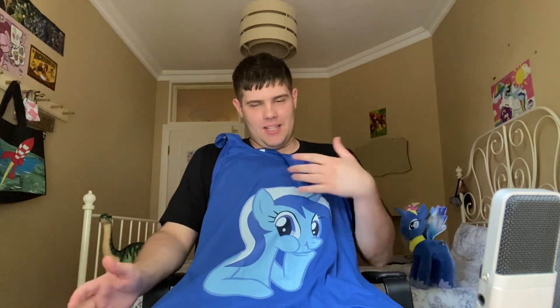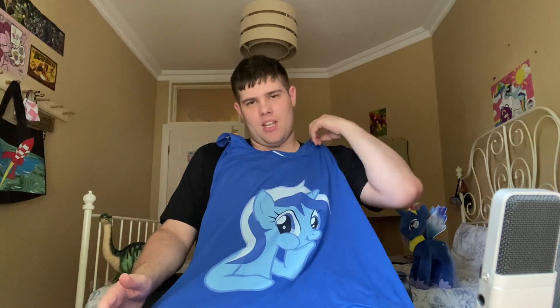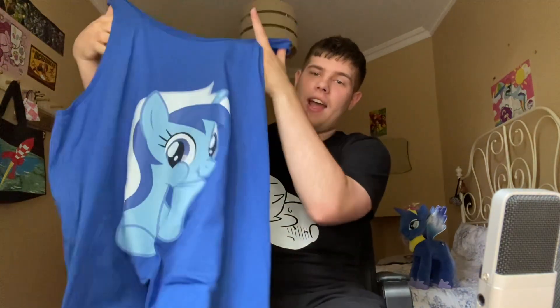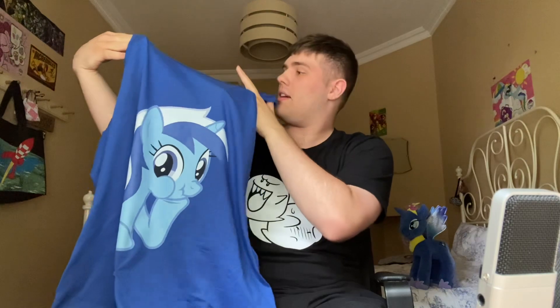So wearing this in public is going to be maybe a little awkward to some people, but you know what? I don't care. It's a tank top, it's blue — that's all that matters, really. And it's adorable. So I hope this fits me perfectly, and hopefully I'll wear this at some point in a future video.